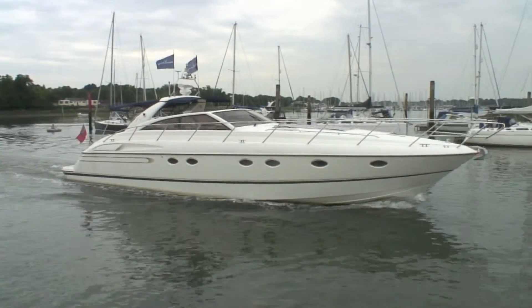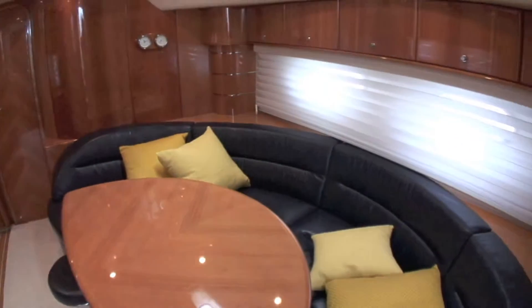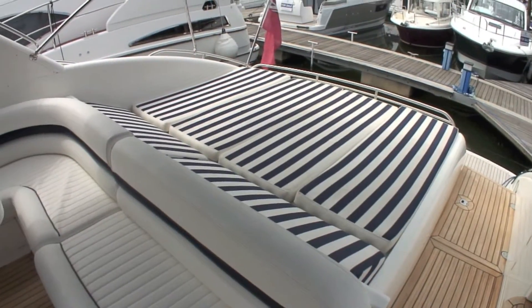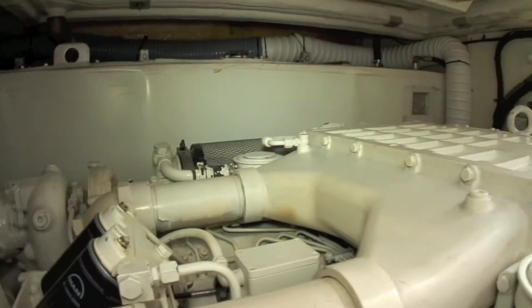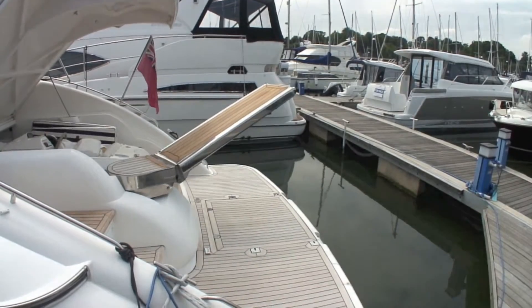For a sleek and eye-catching motorboat with luxurious accommodation, plenty of sunbathing space, powerful engines for an obscene top speed, full air conditioning and all the latest gadgets, then we have just the thing.